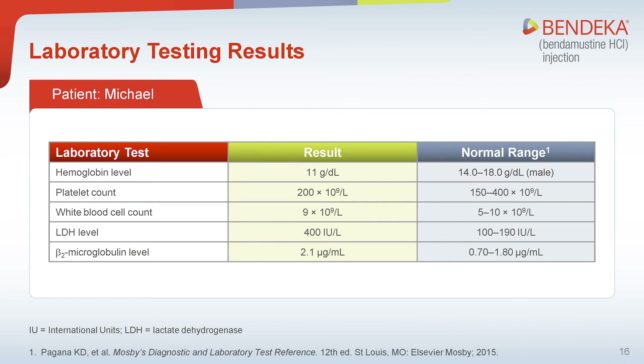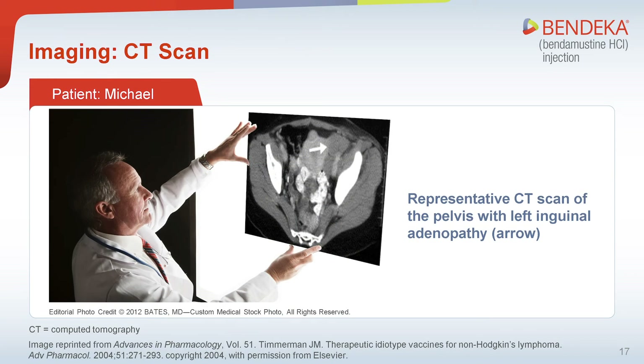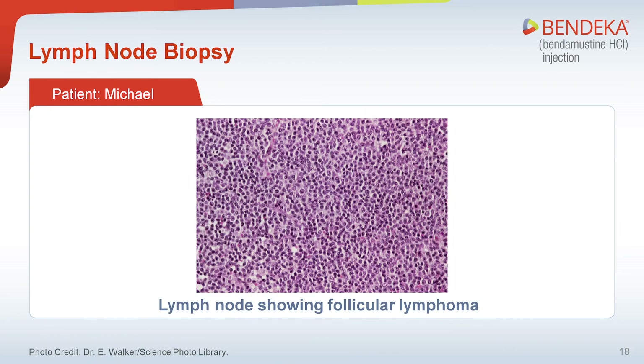Michael underwent lymph node biopsy confirming relapse of his disease without transformation. Laboratory results show anemia with normal platelets and white blood cell counts. Both the lactate dehydrogenase and beta-2 microglobulin levels are elevated. Clinical presentation includes a pelvic CT scan revealing bulky adenopathy in his left inguinal lymph node. Histological analysis of Michael's lymph node biopsy confirms the presence of follicular lymphoma.